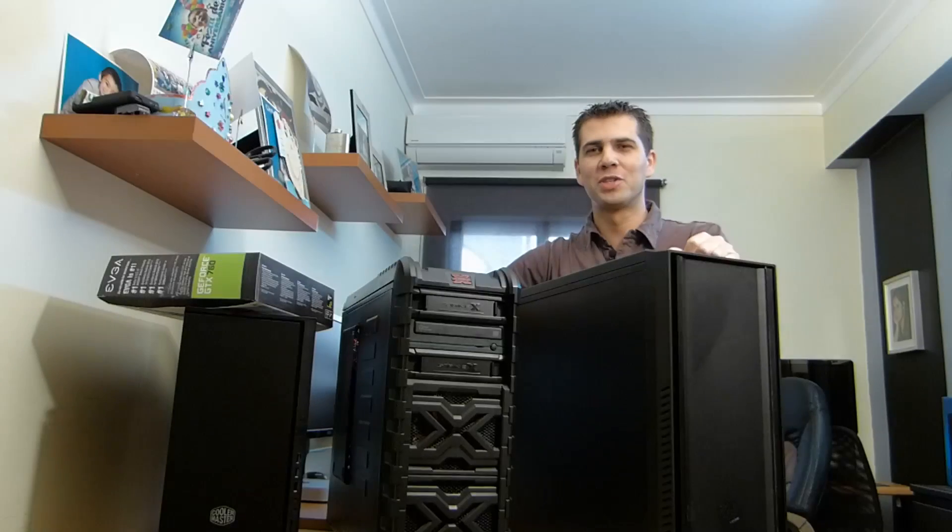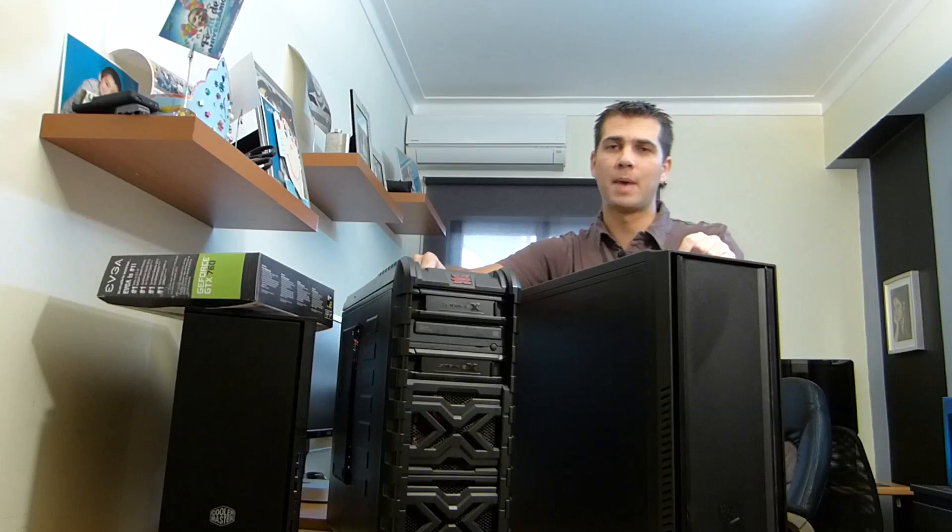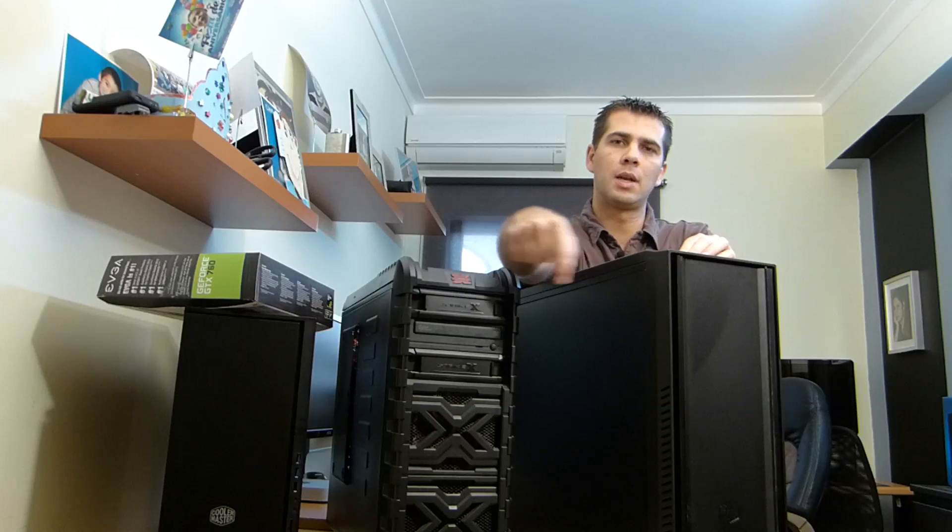Hey guys, welcome back. We just did the video for video editing regarding i3, i5, and i7 — more on the specs when I start sharing the results with you. If you are interested in video editing results, I will post a note beneath so you can go directly to that.